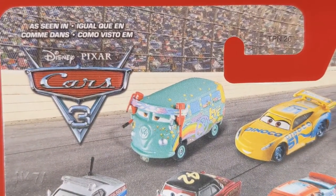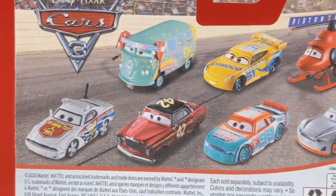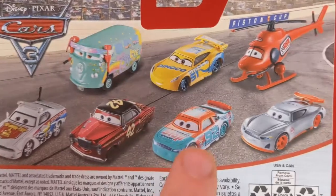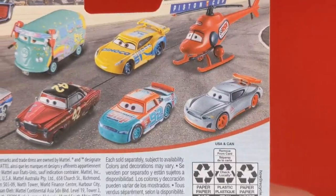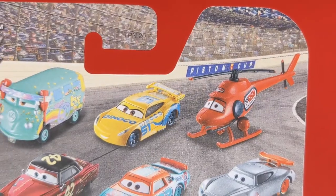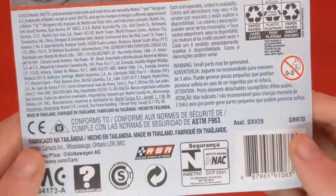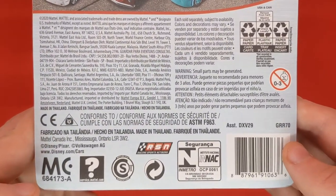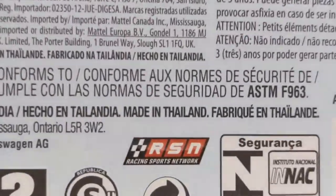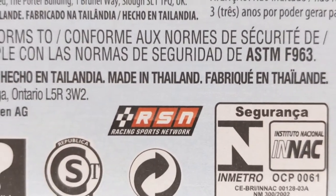On the back of the packaging we have other cars seen in Cars 3: Pic, Fillmore, which I recently reviewed, same as Daniko Cruz, Pat Trackson, Ducky Fontleroy, Marie Clutchburn, and Aiden. Kathy Copter isn't actually seen in Cars 3 — she's seen in Cars 1. We can see the Piston Cup stand in the background. There's also other information and the RSM Racing Sports logo at the bottom. He's made in Thailand.